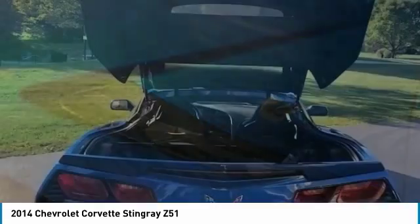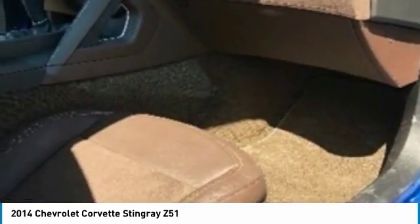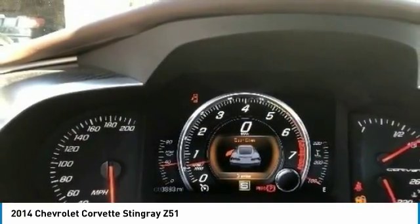Seller's Note: this is number 493 out of 500 made, which makes this a collector's car. Please call 402-502-8385 for more information.